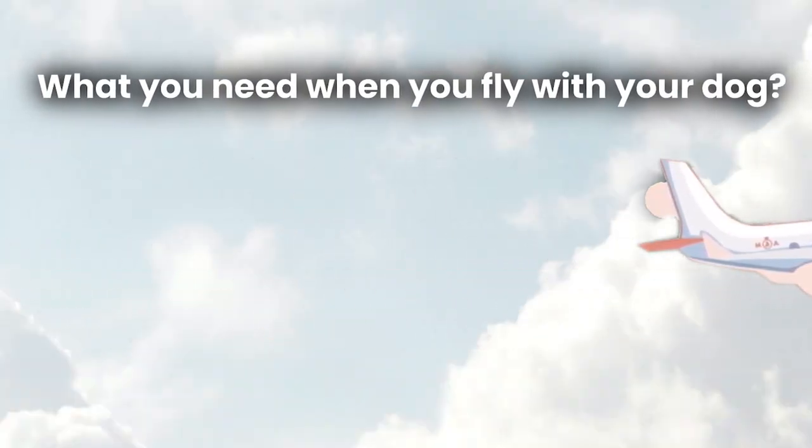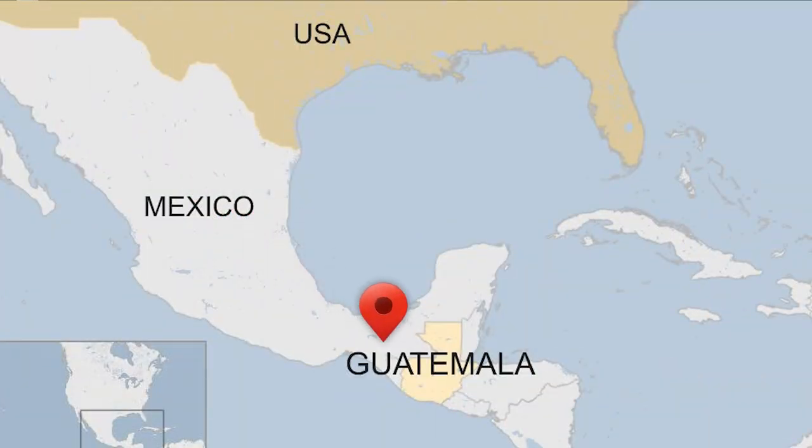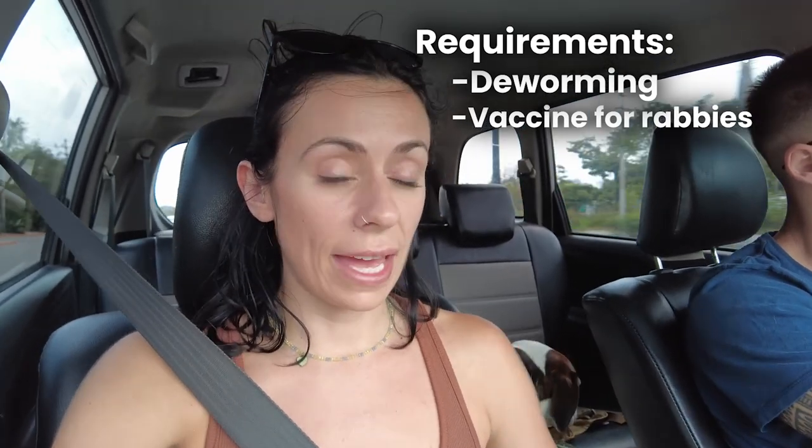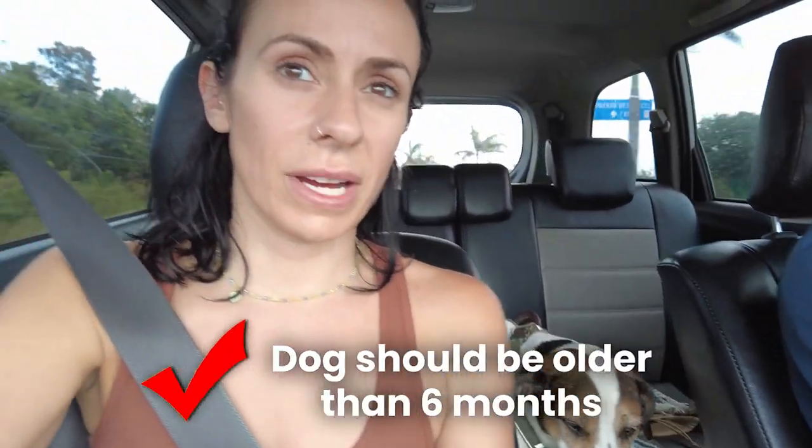For those curious about what you need when you fly with your dog, I have a folder with all of Oscar's papers. As far as going to Guatemala from Mexico, the only requirements are deworming, a rabies vaccine, and a health certificate. We just went to a vet here and for about 500 pesos you can get your dog checked and get the health certificate. It shouldn't be any older than five days. The dog should be older than six months, and the rabies vaccine should be older than 60 days and within a year.